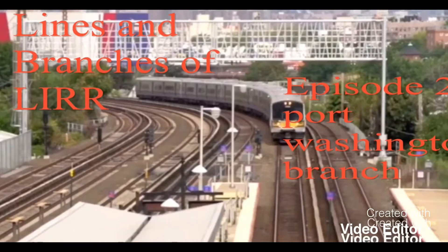Hello everyone, welcome to Lines and Branches of LIRR. Today's episode will be the Port Washington Branch. Enjoy.